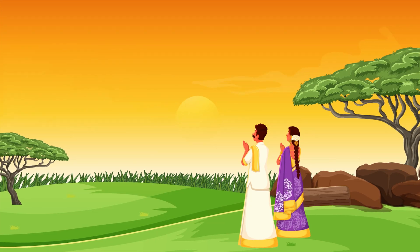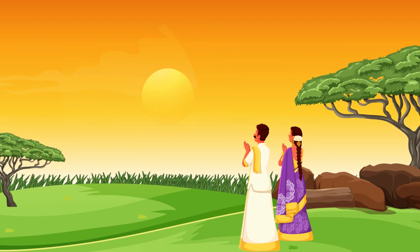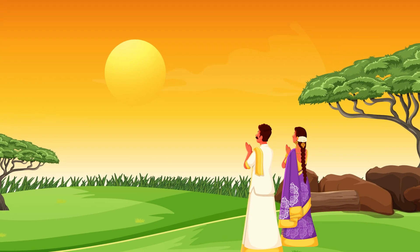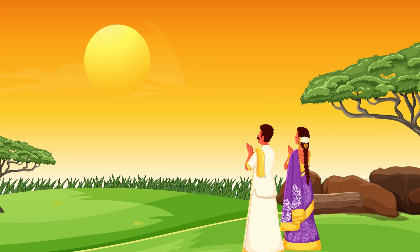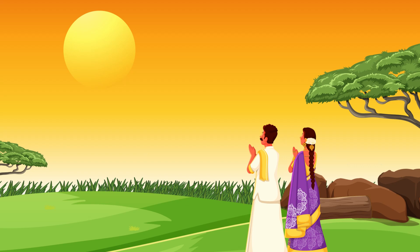Sun is the primary life-giver on our planet. For centuries, people have worshipped the sun and used its light and heat for their daily activities. Many festivals in India, like Pongal, have ceremonies centered around giving our thanks to the sun.